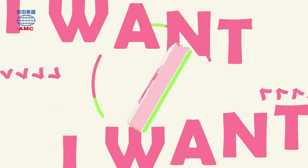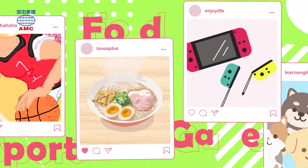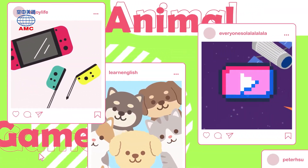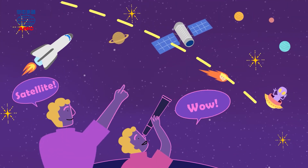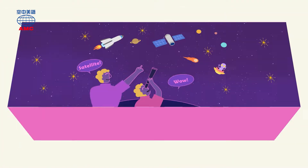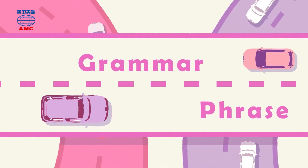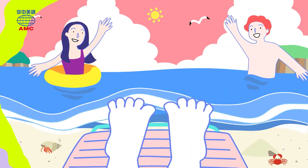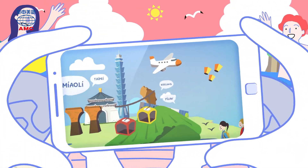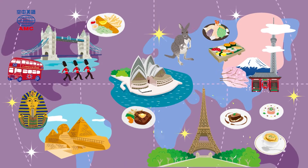I want A+ English, because it's so much fun. English education for you and everyone, so come along — learn some grammar, learn a phrase, learn something new every day, learn the A+ way.